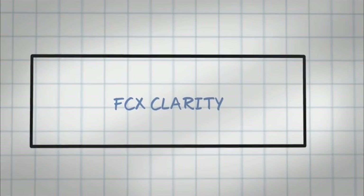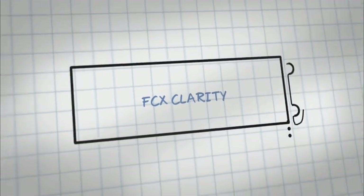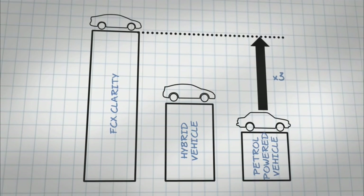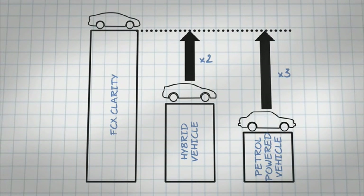As well as being environmentally friendly, the fuel cell stack is remarkably energy efficient. More of the energy produced by the reaction is actually used to drive the wheels — it's more than three times as efficient as a traditional petrol-powered car and twice as effective as a petrol-electric hybrid.